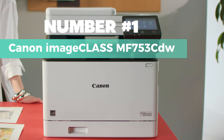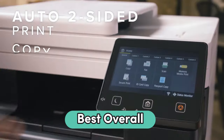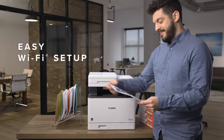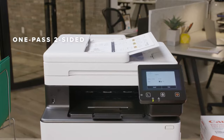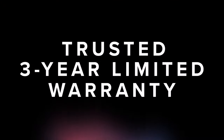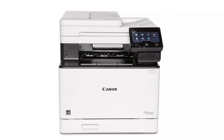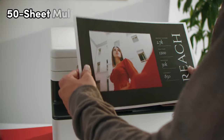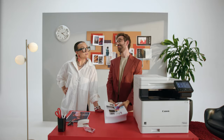Number 1: Canon imageCLASS MF753CDW. You'll find the Canon imageCLASS MF753CDW to be one of the best laser printers available. This wireless 4-in-1 printer offers a range of features that make it a top choice for both home and office use. With a print speed of up to 35 pages per minute and a quick first print time of approximately 7 seconds, you can count on this printer to deliver your documents with speed and efficiency. The MF753CDW also boasts a 250-sheet standard cassette, a 50-sheet multi-purpose tray, and a 50-sheet two-sided automatic document feeder, allowing for versatile and convenient printing.